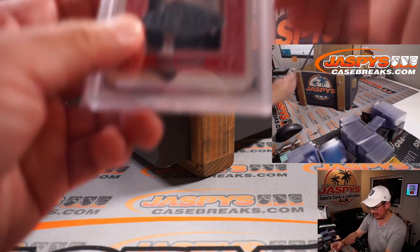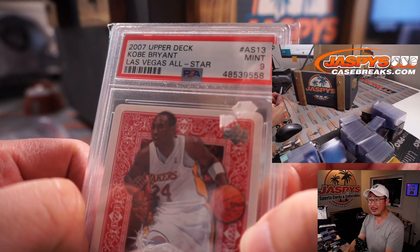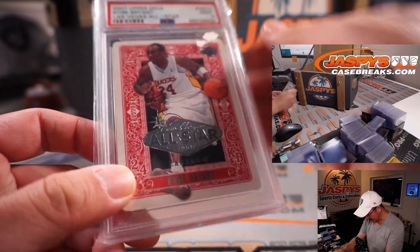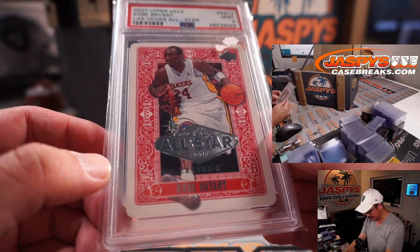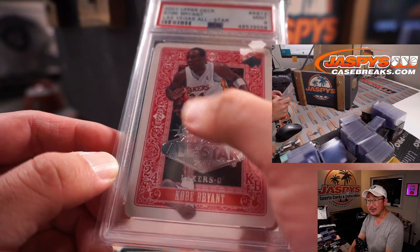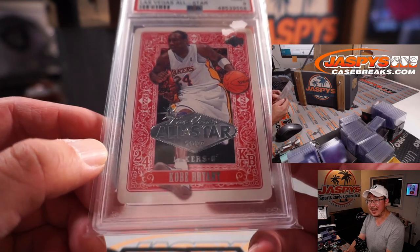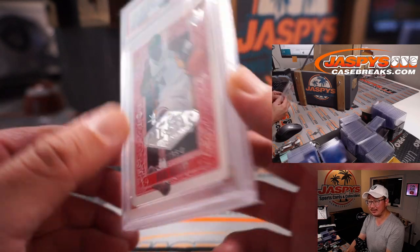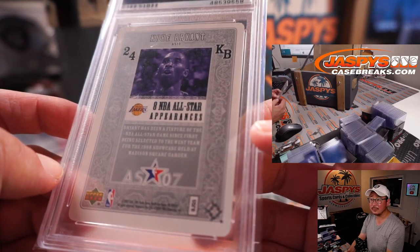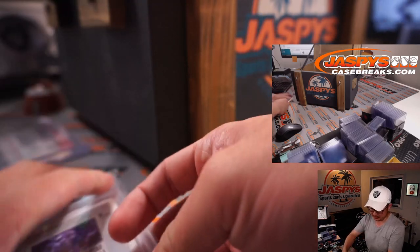Next thing is... Kobe! 2007 Upper Deck Las Vegas All-Star card, PSA 9. Kobe Bryant. I think there's a price tag on here but... that's pretty awesome. The playing card design, the Vegas — like the Welcome to Vegas sign design. R.I.P. Kobe Bryant. All right, that's pretty nice.